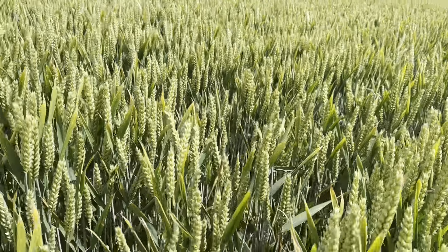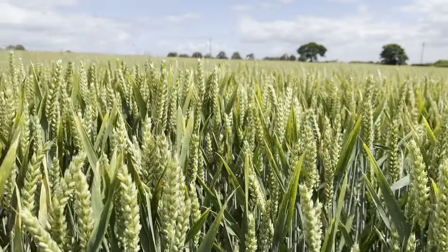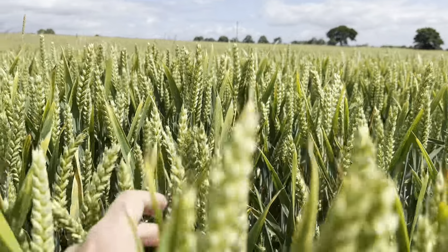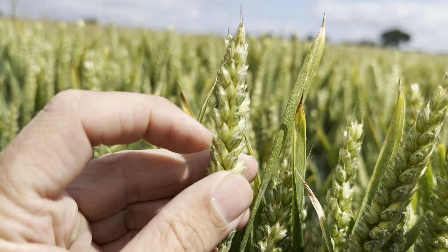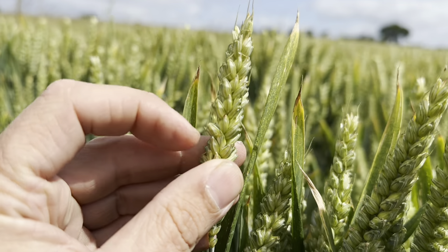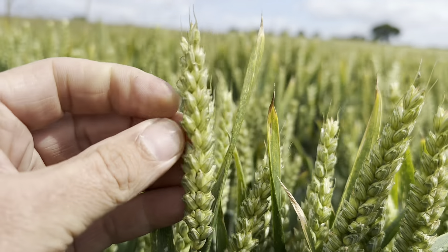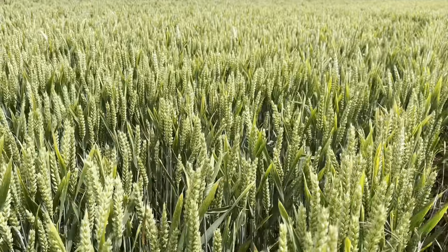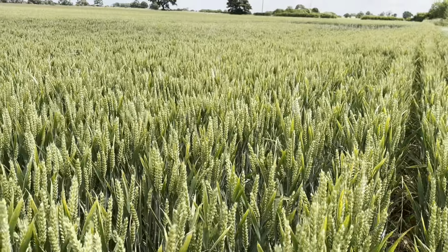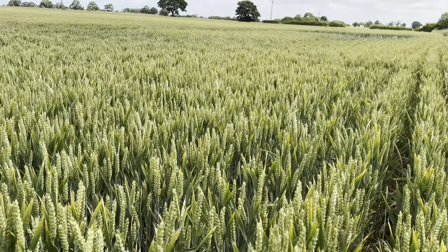Here you can see the wheat itself — these are what we know as the ears, which contain the grain we are after. This is predominantly feed wheat for us on the farm, so most of this wheat will end up in a feed ration for potentially chickens and such like. So we'll start with the rape, probably then into the winter barley, and that will follow with some of the winter wheat.